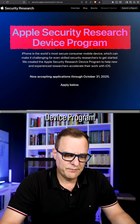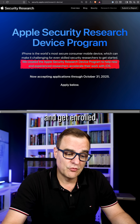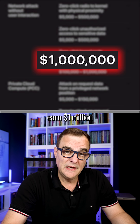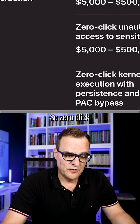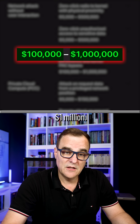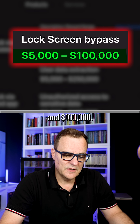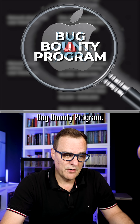The Apple Security Research Device Program helps researchers hack Apple devices and get enrolled in the bug bounty program from Apple, where you could earn a million dollars for a network attack without user interaction. For example, zero-click kernel code execution with persistence and kernel patch bypass can earn between $100,000 and $1 million. Device attack by physical access can earn between $5,000 and $100,000. Various amounts can be earned through the Apple bug bounty program.